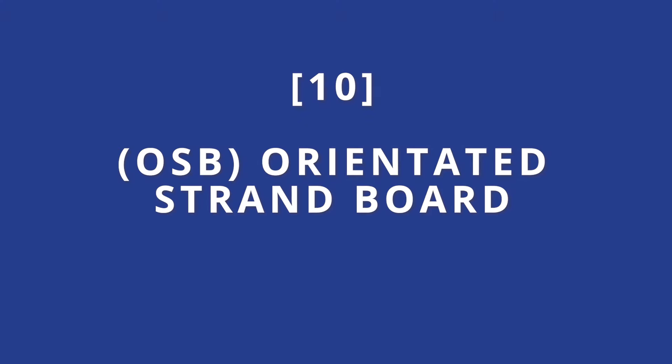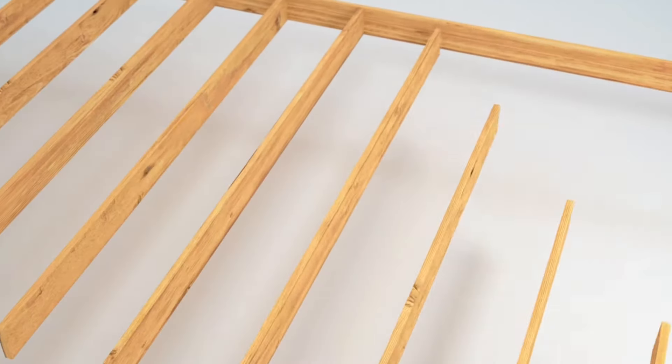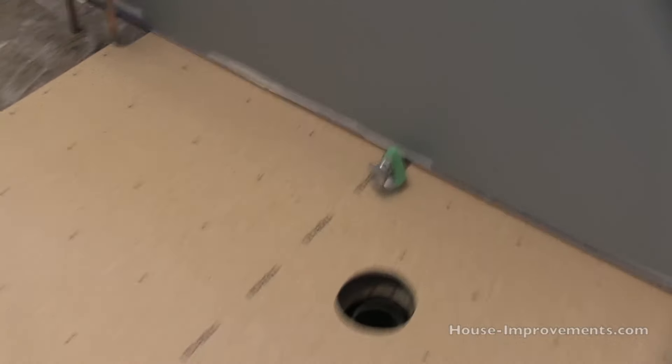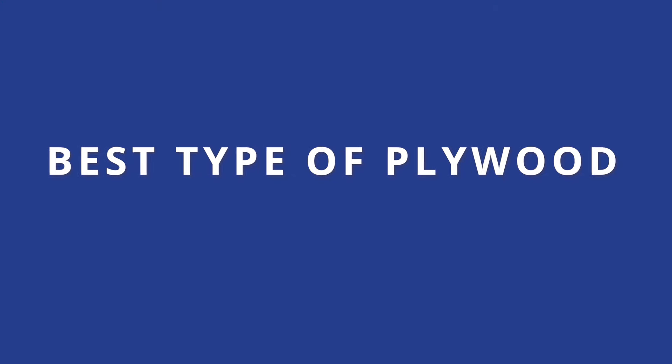There are a couple of alternative sheet materials worth mentioning. OSB, or oriented strand board, is an engineered wood product sometimes used as a subfloor material. It's made from compressed wood strands and offers good structural integrity and moisture resistance. Chipboard underlayment is another alternative to plywood for creating a smooth and level surface; it's made from wood particles and adhesive and typically used for underlayment in non-moisture prone areas. When selecting the best type of plywood for your flooring project, consider factors such as durability, moisture resistance, stability and compatibility with the final flooring material. Your choice will depend on your specific project goals.